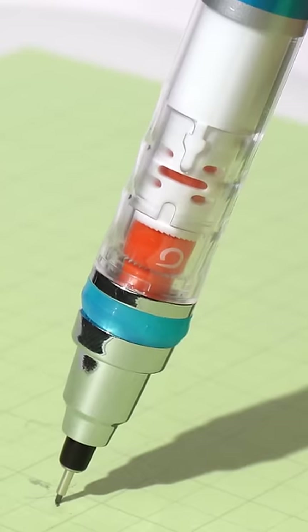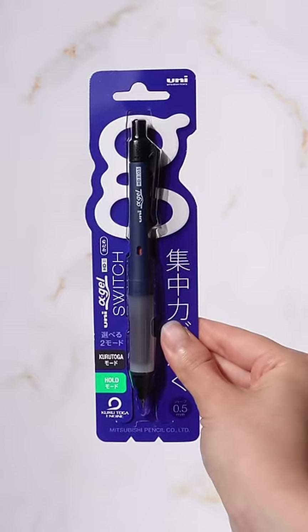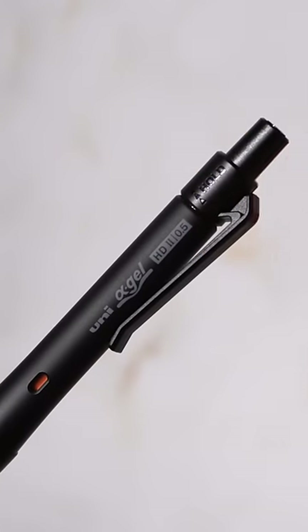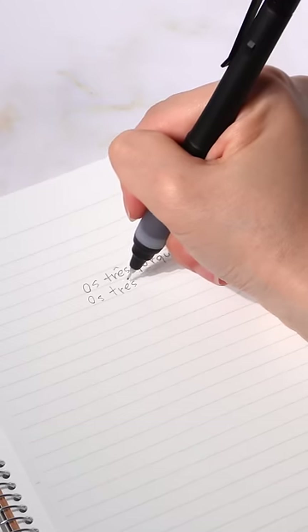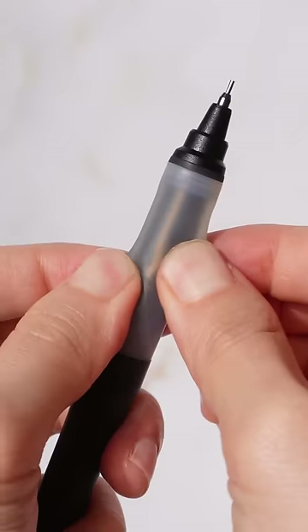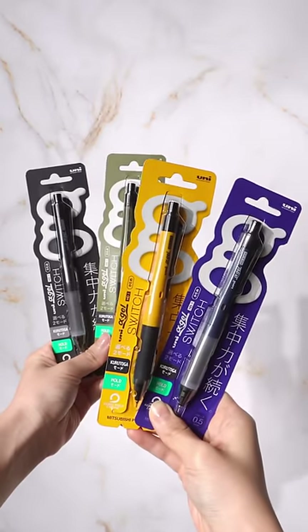This pencil has a switch for Kuru Toga mode matched with a super squishy grip. They come in four colors of navy, dark olive, black, and yellow. When you switch on the Kuru Toga mode, you can produce clean, even lines, which are great when writing letters. But the mechanism can interrupt the writing experience, so when you're just jotting down notes, it's recommended to turn off the switch. The squishy grip is satisfying and helps you write continuously — a unique pencil to stand out from others.